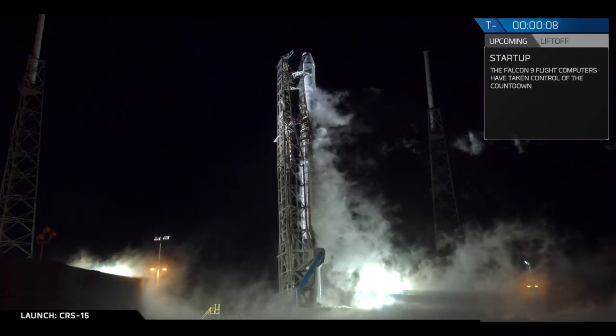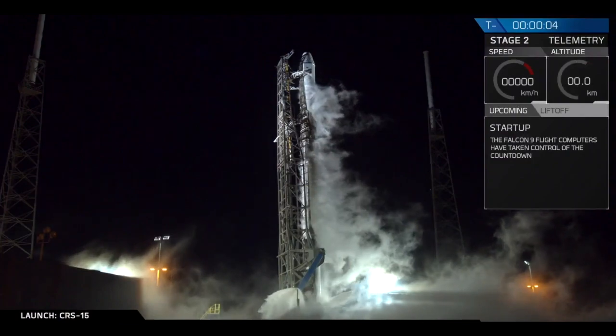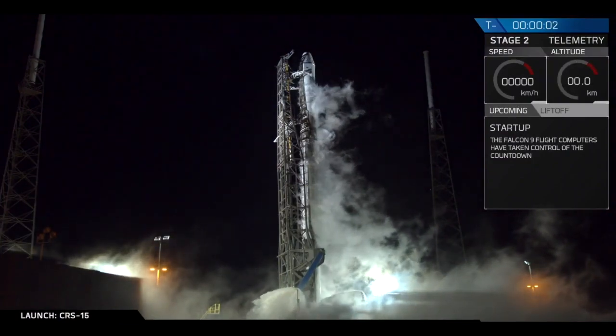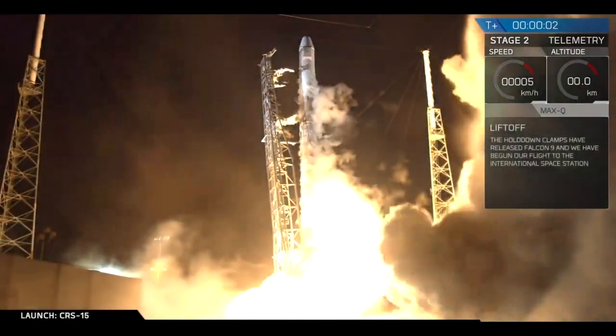1, 9, 8, 7, 6, 5, 4, 3, 2, 1, ignition liftoff.